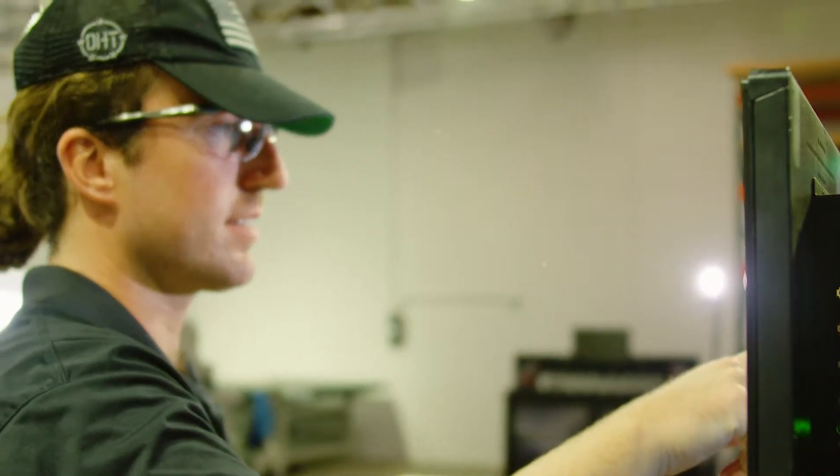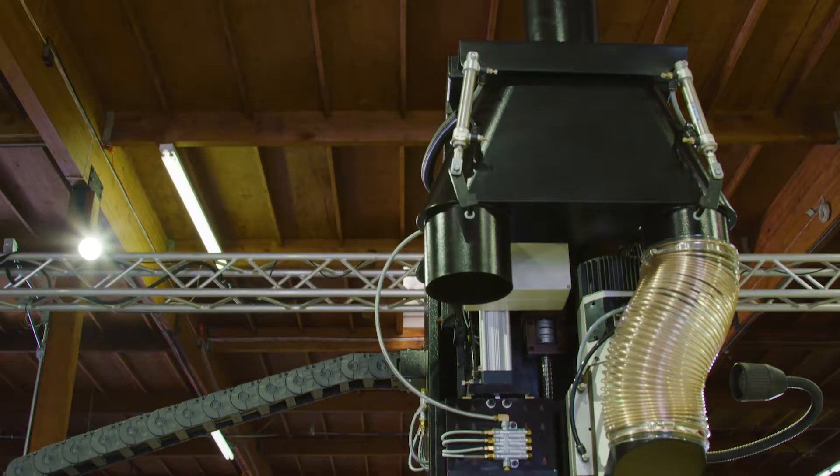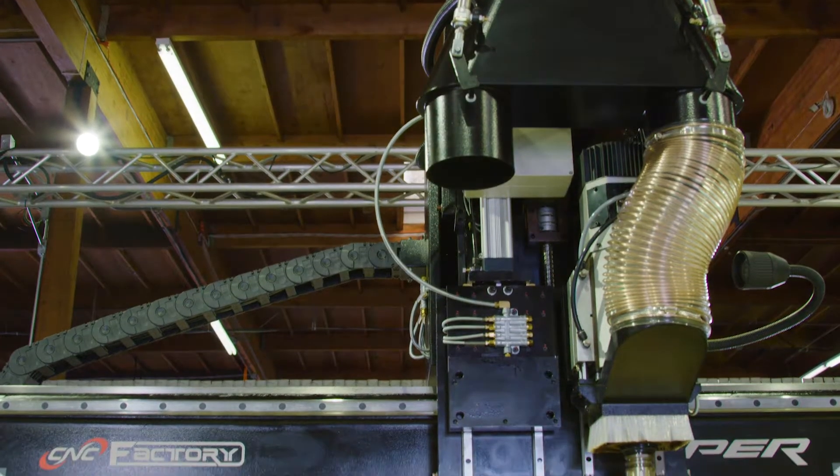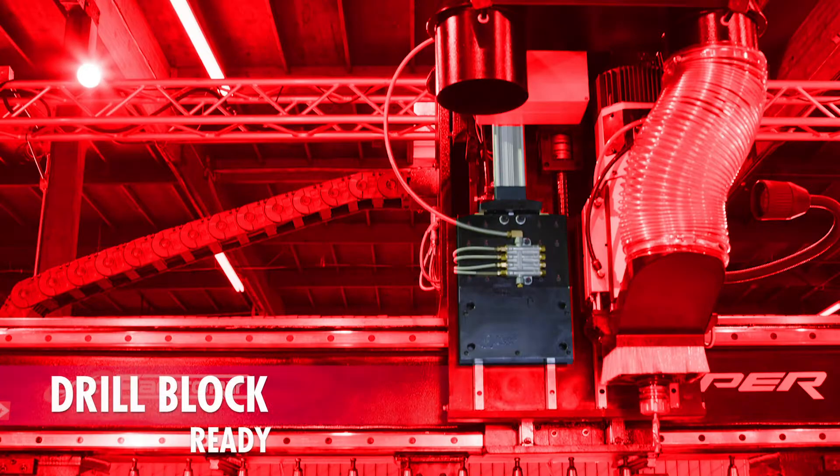From day one at your shop, simply plug in and you're ready to go. Literally, turn on and choose your cuts from the large touchscreen control center, or use your favorite cabinet cutting software.